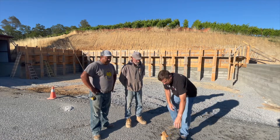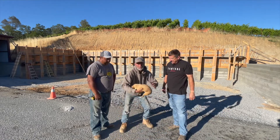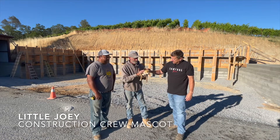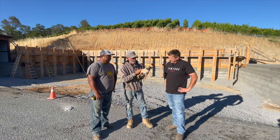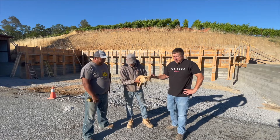By the way, we have a special guest here — come here bud. This is our mascot, the mascot of the construction crew. This is Joe. He's been here also for 11 years. He helps us every day, guards us, keeps us safe. And he barks at me.